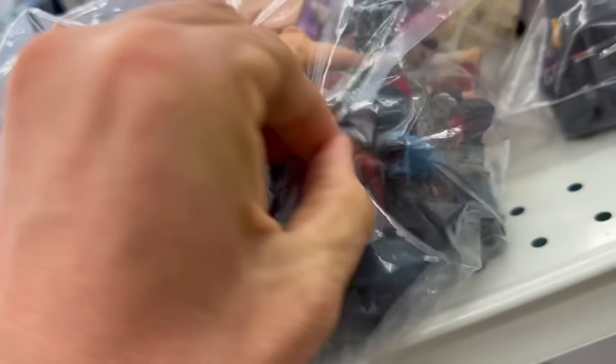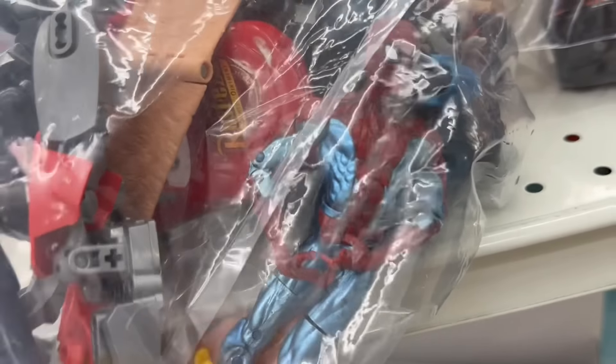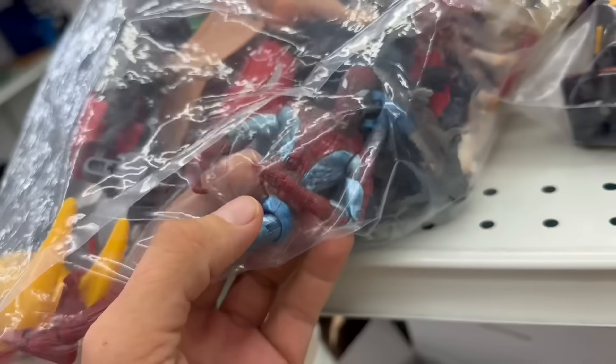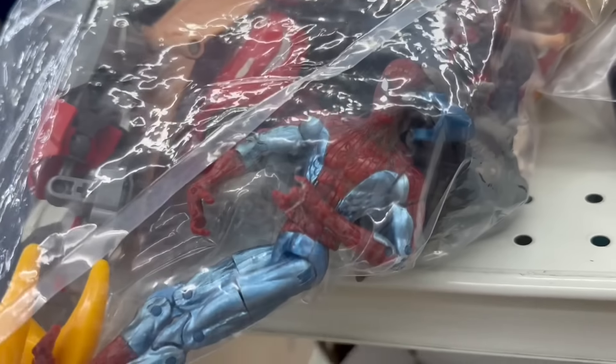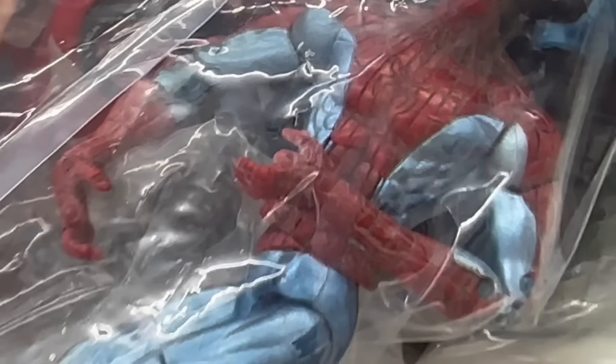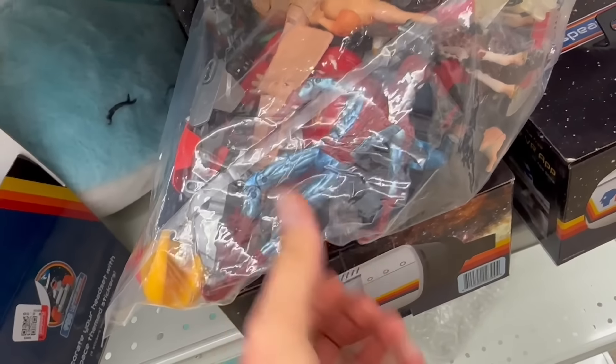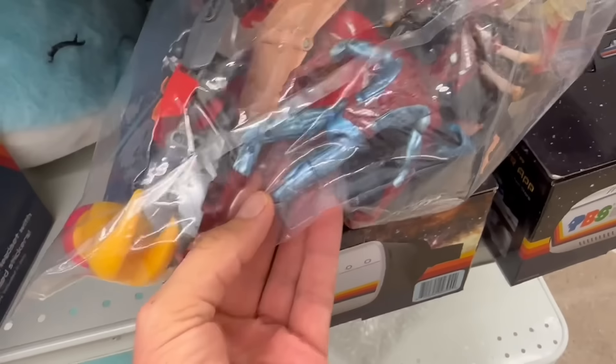Let's see what we got here. Oh, we got a Spider-Man. Isn't he cool? He's got his feet and his hands - sometimes you can look at that stuff and make sure they're not broken. It looks like his hand might be broken - one of his fingers kind of looked broken off. $4 for the bag. I don't know if it's worth getting since he's busted up like that. Actually, I was wrong - his fingers are not broken off. So for $4, I think I'm going to grab that bag.